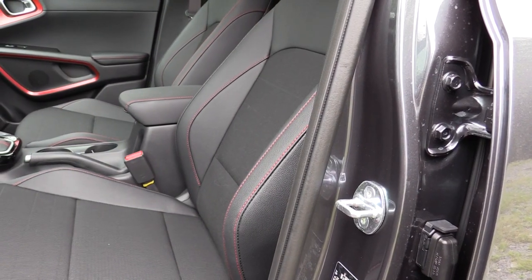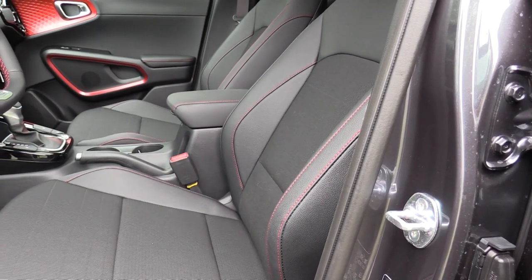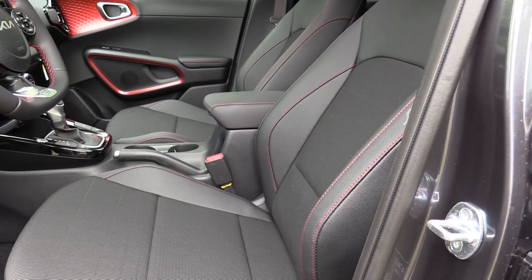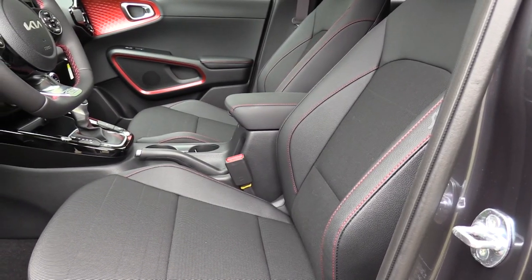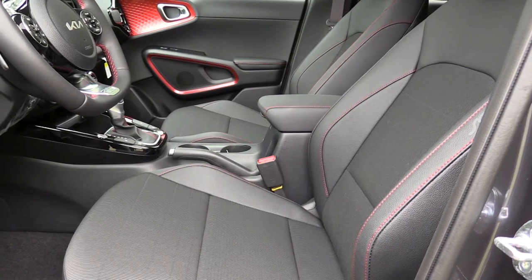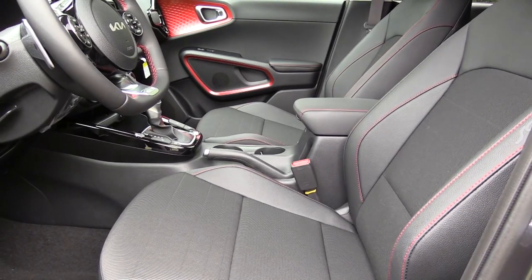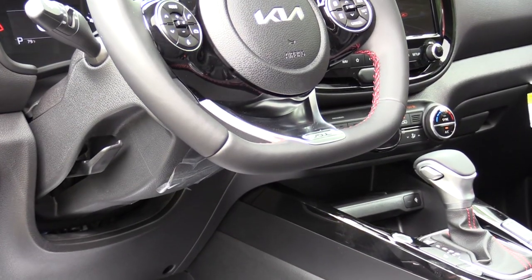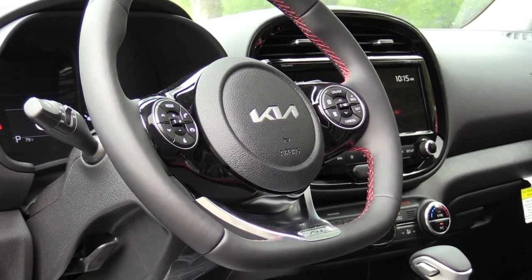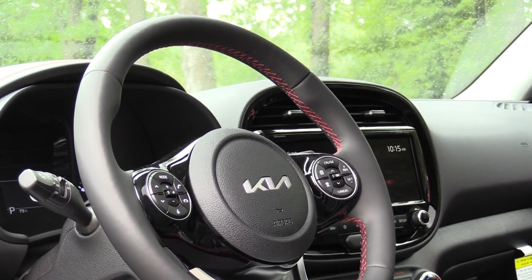Moving to the front seats: cloth seating comes with all trim levels except the Turbo, which gets a synthetic leather-cloth combination — essentially a leatherette-cloth combo — as you're looking at right now. A six-way manually adjustable driver seat comes with the LX, GT Line, and X Line; a 10-way power adjustable driver seat comes with the S, EX, and Turbo. Heated front seats come with the EX and Turbo. Seats were plenty comfortable with no issues. The steering wheel is tilt and telescoping, leather-wrapped on the GT Line and up, flat-bottom on the GT Line and Turbo, and heated on the Turbo only.